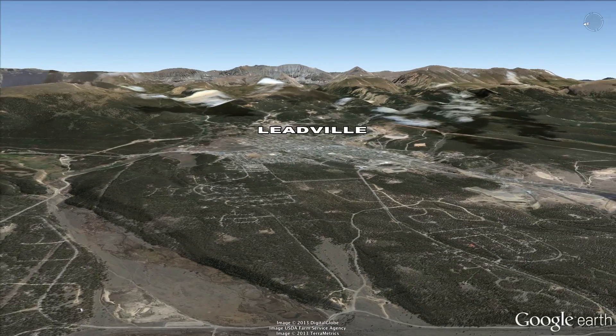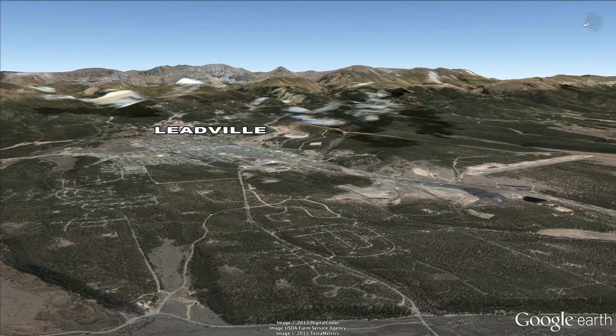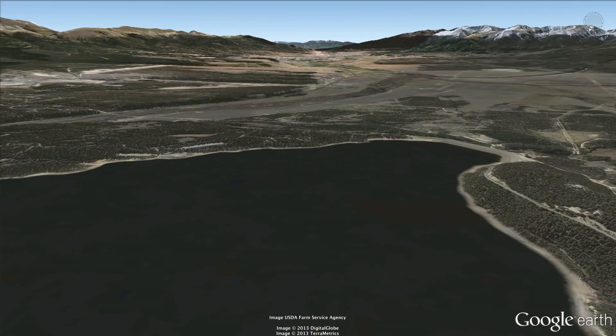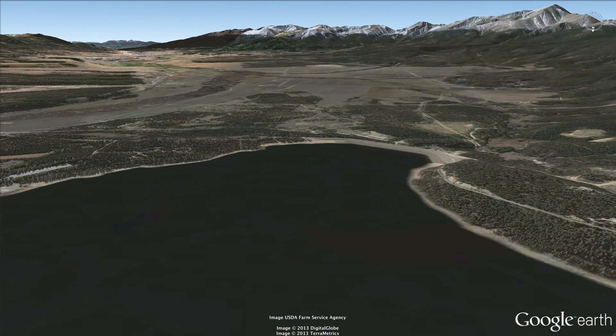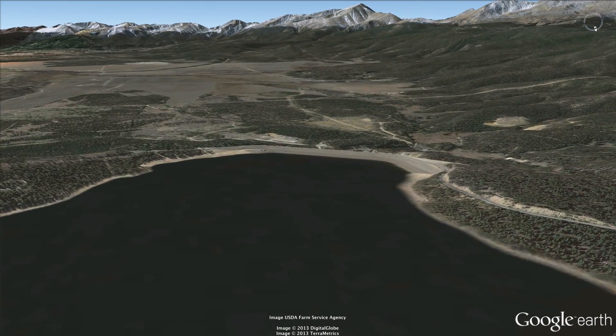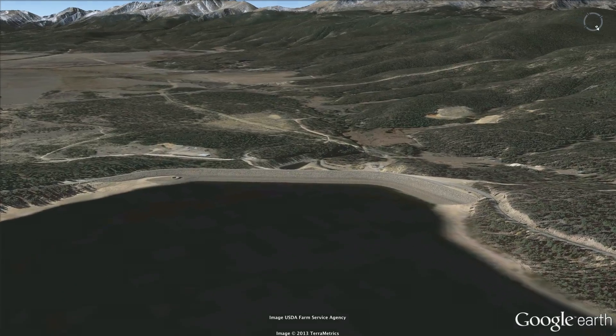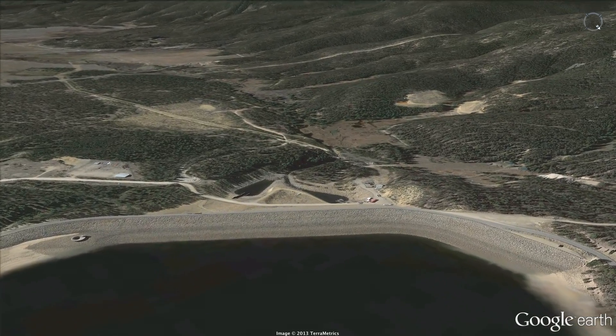On the other side of the reservoir you can see the town of Leadville — the highest town in the continental United States. Sugarloaf Dam is over 2,000 feet long and roughly 135 feet high. From it, water can go two ways: down Lake Fork Creek to the Arkansas River, or into the Mount Elbert Conduit.